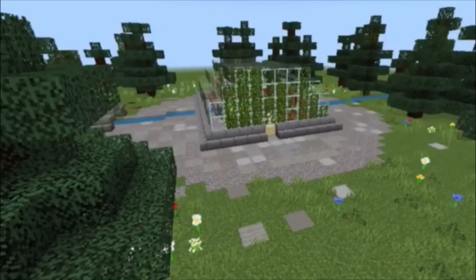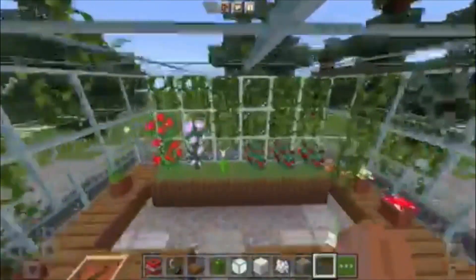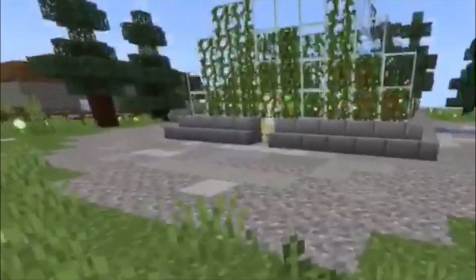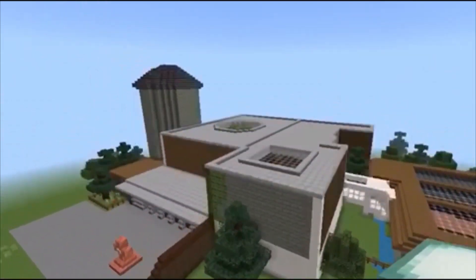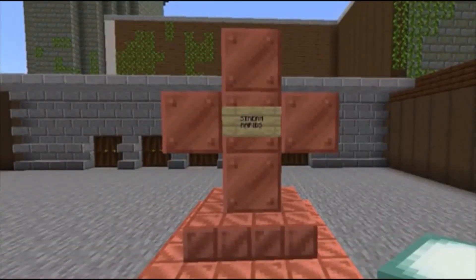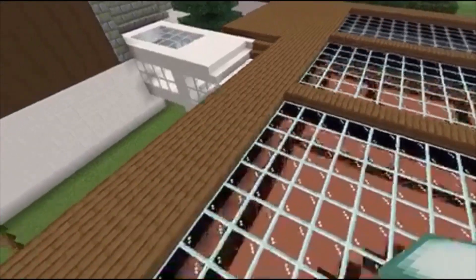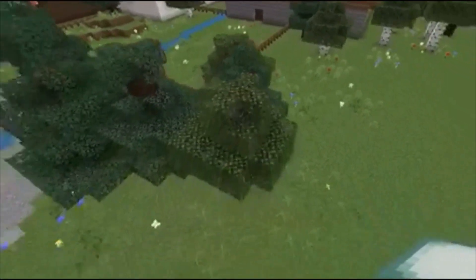We want to have a greenhouse on the outside of the school because we want to grow our own food for hot lunches for people who cannot bring their own. The exterior is really important because that's what people see when they go by. We wanted it to be green, safe, warm, and intriguing. To make it green, we will have solar panels and reusable materials.